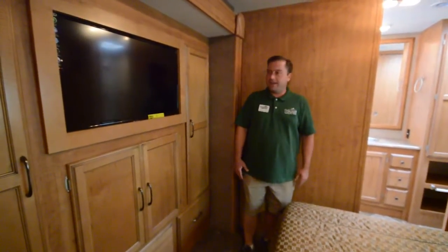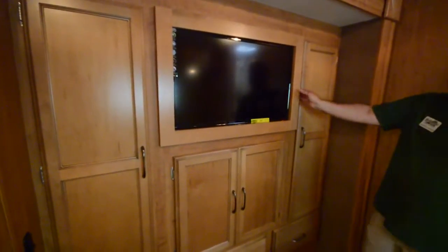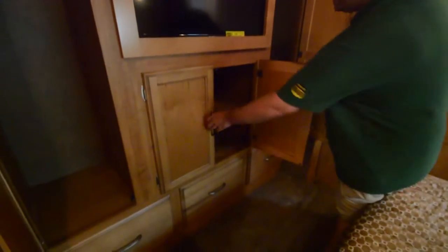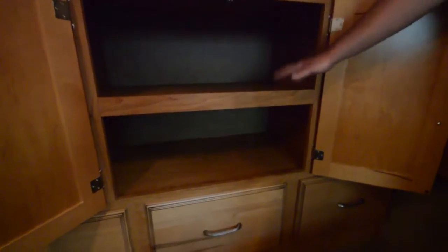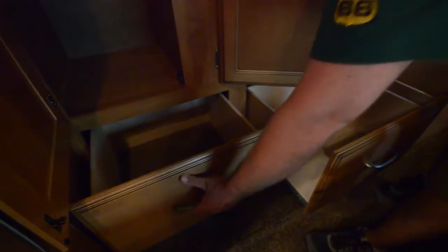Now we're in the bedroom. Notice you've got tons of storage on the wall — this is a recurring theme with this coach. You've got your wardrobe closet on one side with places to hang up top, and another wardrobe closet on the other side — his and hers wardrobes with lots of space for clothes. There's tons of storage inside; you can put folded clothes and things in there, and you also have nice big deep drawers on the bottom.